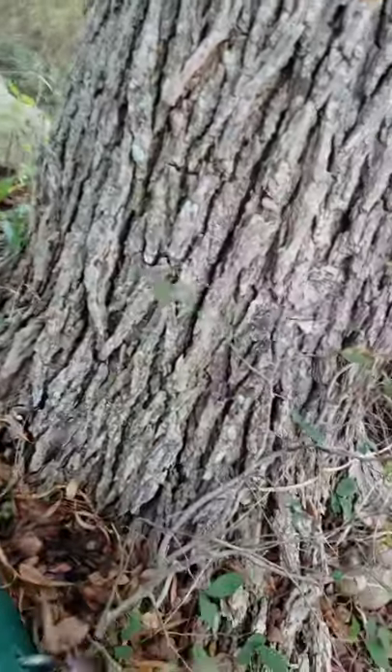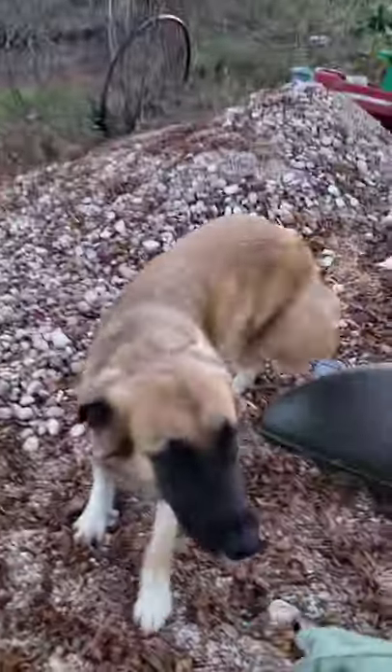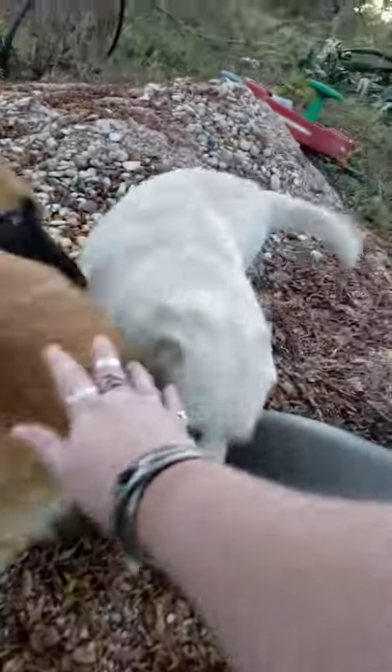I guess this is just trash — okay, well that gets picked up. I think this is trash too. Calliope! Sweetie! Hi, my dogs! Oh, my sweet doggies!